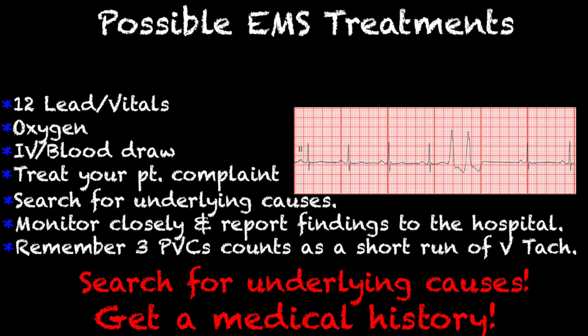Next, you want to monitor them closely for deterioration and report findings to your hospital. Remember that three PVCs in a row counts as a short run of VTAC. If you start to see triplets and beyond, that's something you definitely want to consider — the patient could become unstable and go into sustained ventricular tachycardia. And that's pretty much all that we can do out in the EMS field.